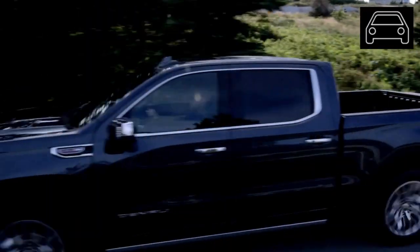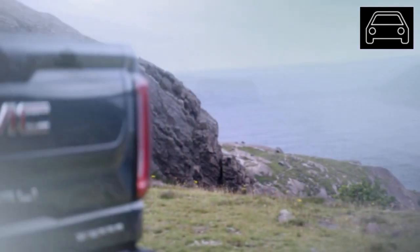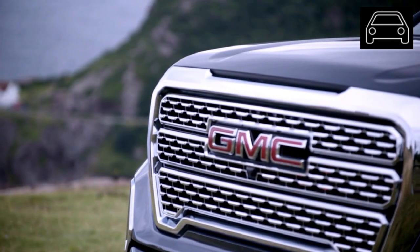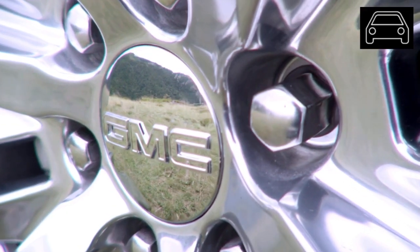The biggest discrepancy between the GMC Sierra and the hierarchy of the pickup truck class is the interior. Other cabins offer better designs and high-end materials. So, it's reasonable to suspect that GMC will make some changes to the interior in an effort to keep up with the competition.